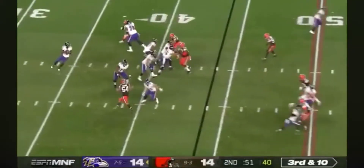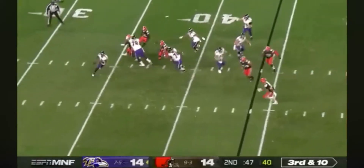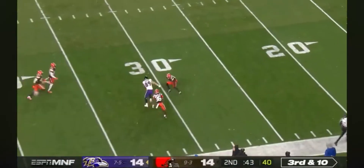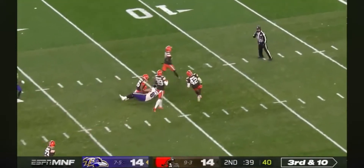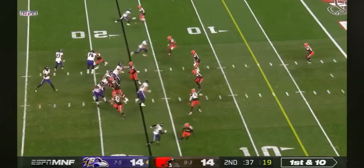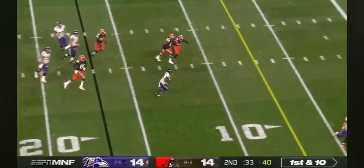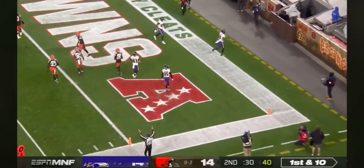Nine seconds off the clock. Here's Jackson in some trouble, running into his own players. He had a man wide open — it's Mark Andrews. Welcome to the game, Mark Andrews, returning after the last two games with a thigh injury and time on the COVID-19 reserve list. Jackson takes off.